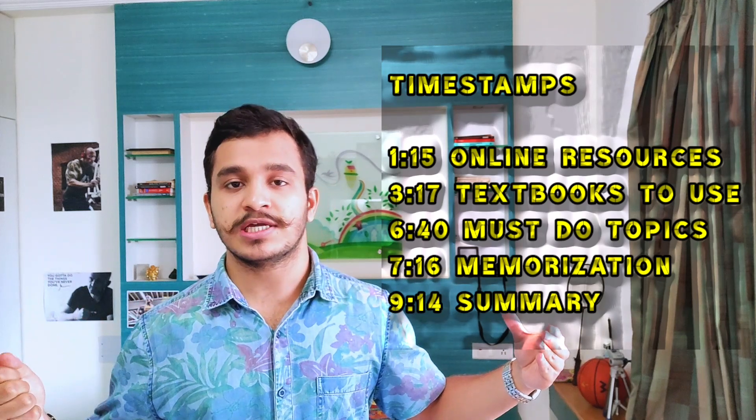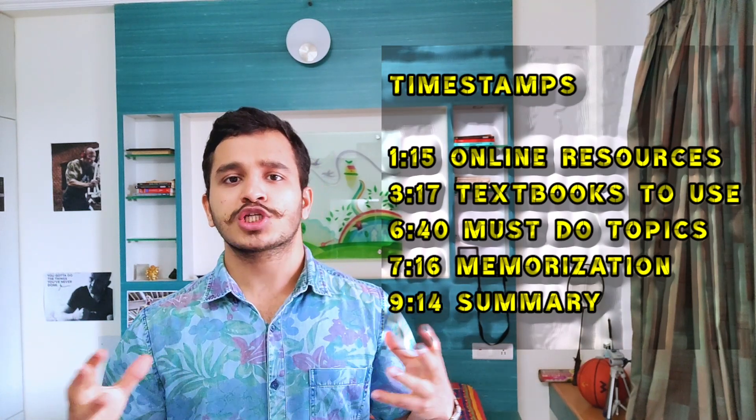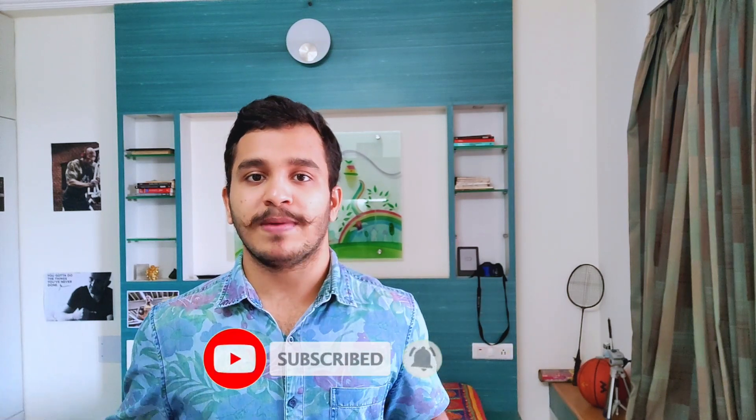Also how to study physiology from the PG and competitive exam point of view. We'll also be covering some of the mistakes that I made but I wish that you would know, so you don't commit the same and you come ahead with your physiology preparation in your first year. We'll also be talking about a secret bonus tip that you can implement to take your physiology to a completely different level. If you're new to the channel, do consider subscribing. I look forward to making your medical journey as pleasant as possible, and we are starting right now.